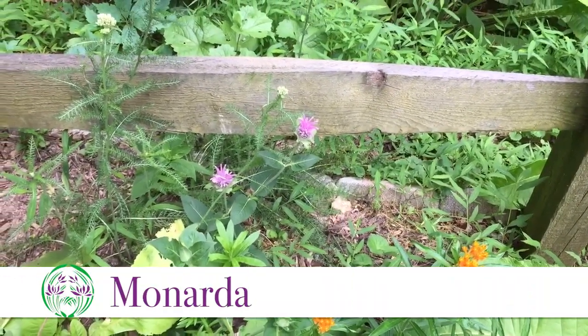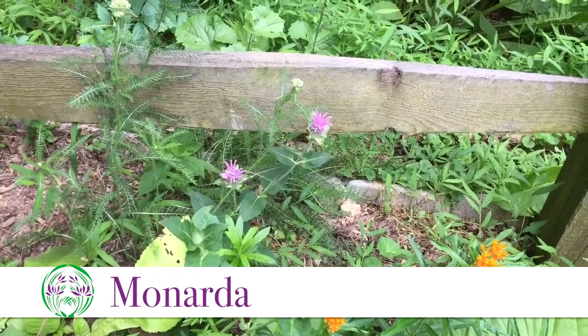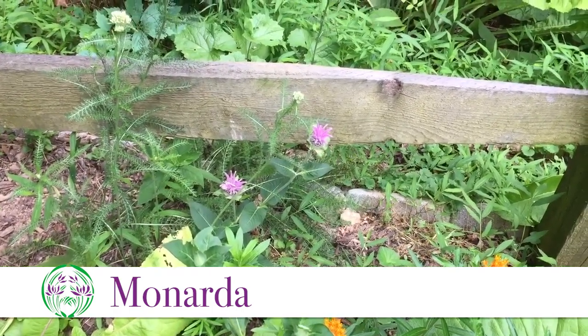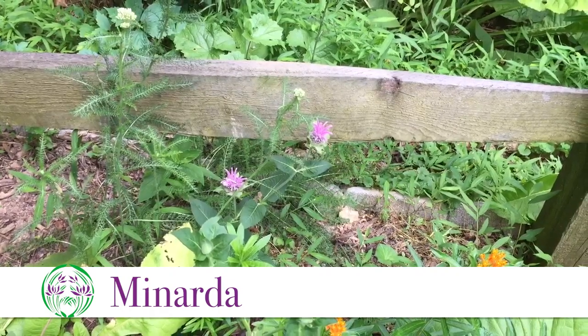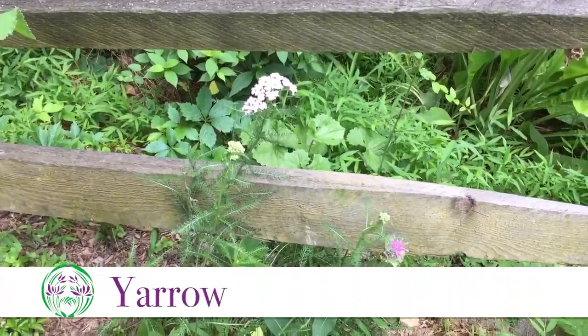Behind that we have some monarda in flower. This is one of the cultivated monardas, but still quite lovely to look at — it makes a very aromatic tea. And right next to it we have some yarrow, Achillea millefolium.